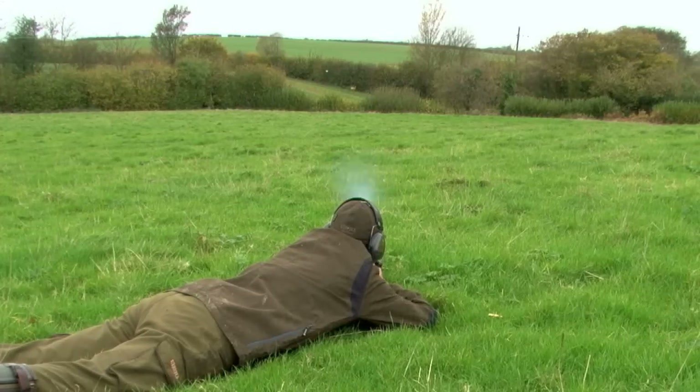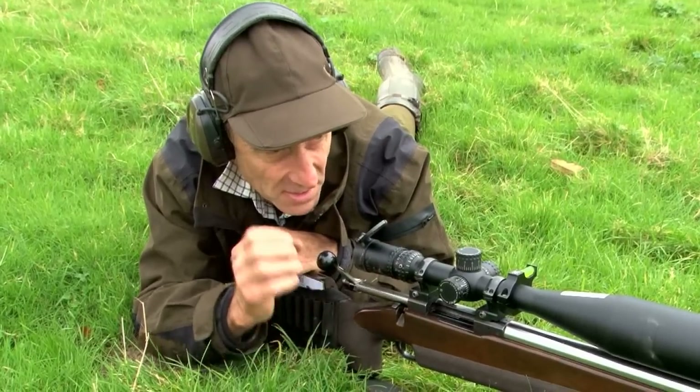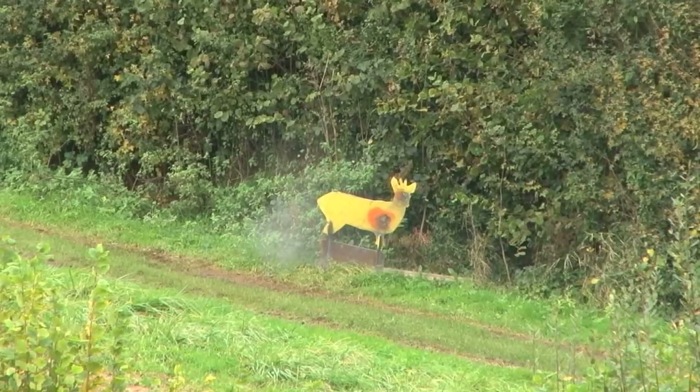I've got a 150-yard zero using a 125-grain .308 bullet — quite a fast bullet, but I find it really useful for culling hinds. We are at 100 metres at the moment and the wind is gusting from 10 to about 18 miles an hour.